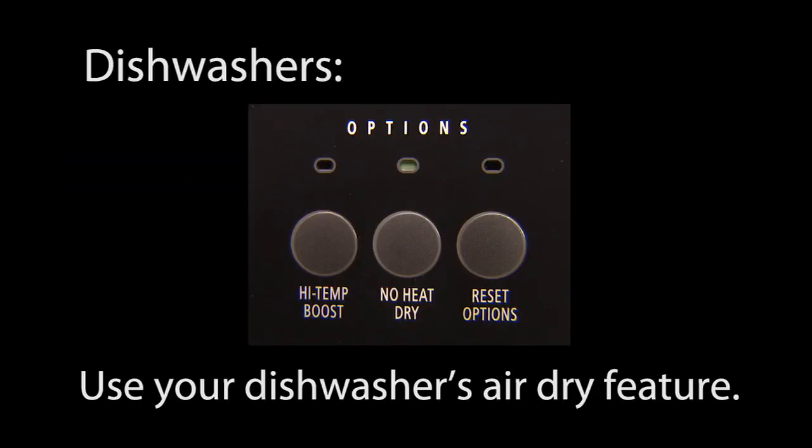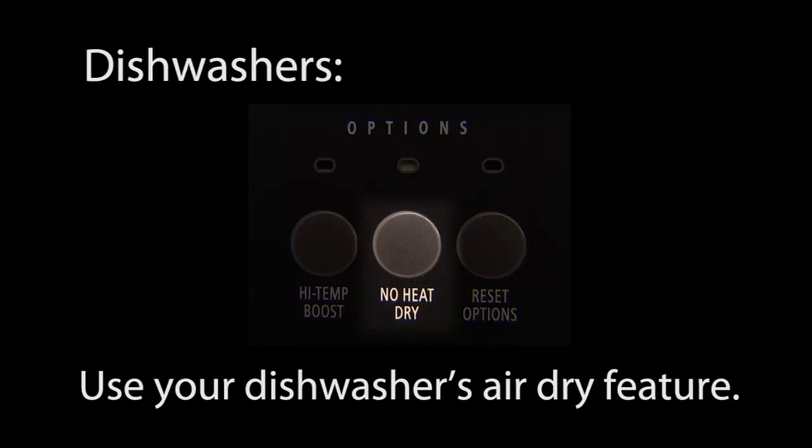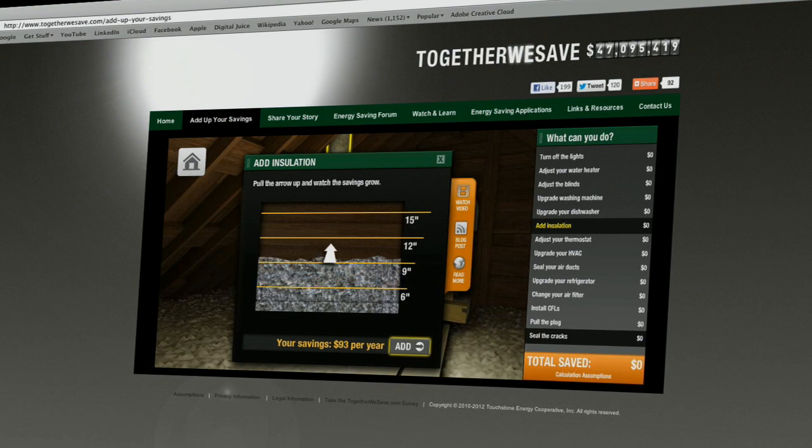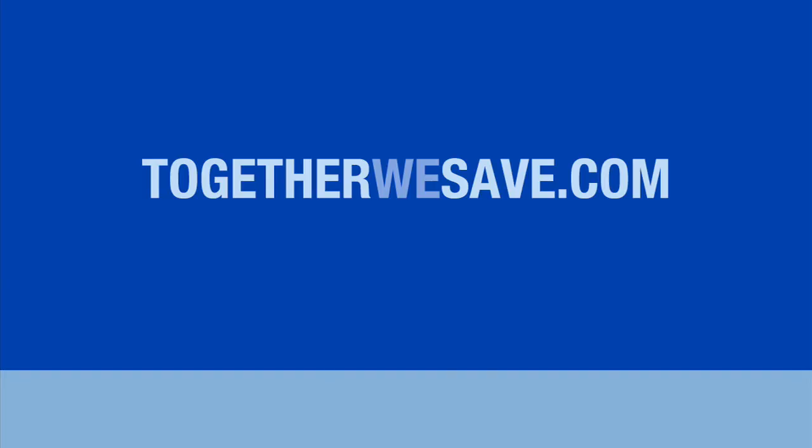If your dishwasher has an air dry feature, use it. This reduces the energy consumed by the drying cycle of the dishwasher. Visit TogetherWeSave.com to learn more ways you can save energy around the home, courtesy of your local Touchstone Energy Cooperatives.